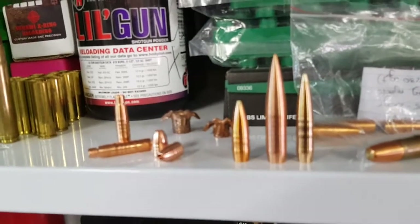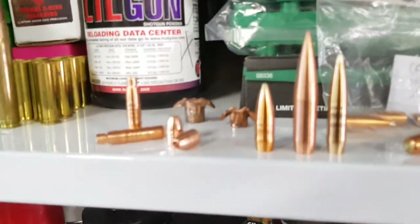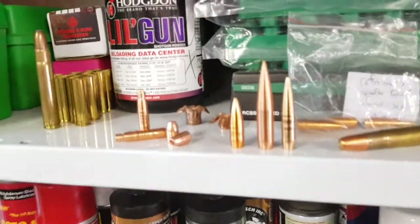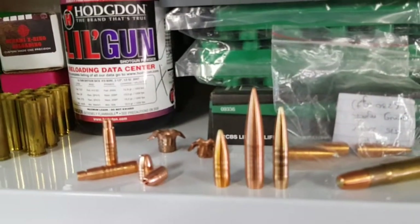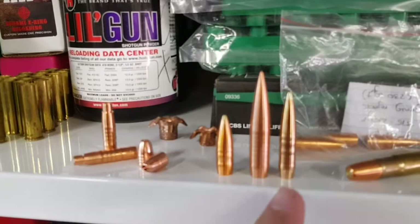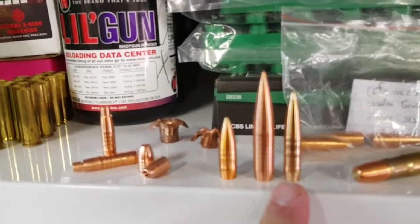So if you're a sports shooter out on the day shooting 50 to 70 shots in competition, this is the bullet you want to be shooting, because you do not need to clean in between. Over and above that, there's about 20 to 30 percent less friction.